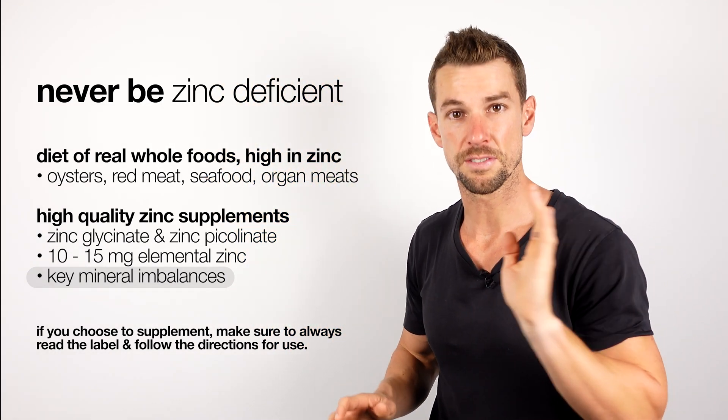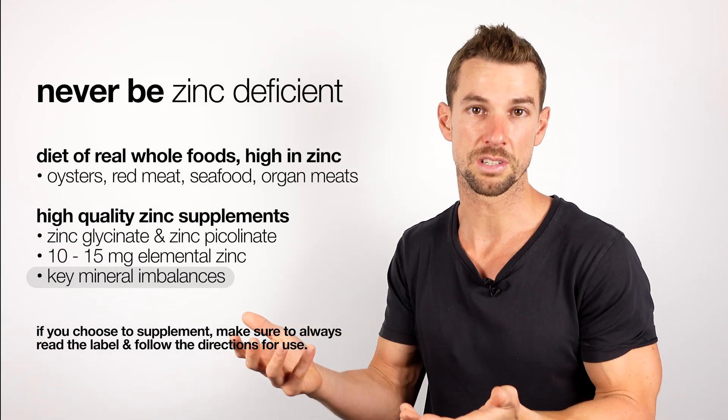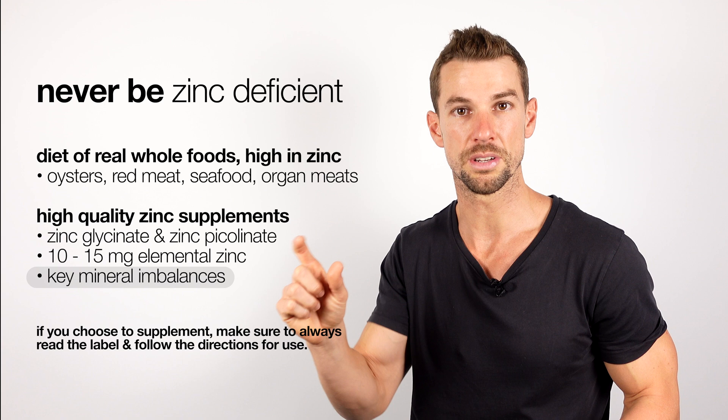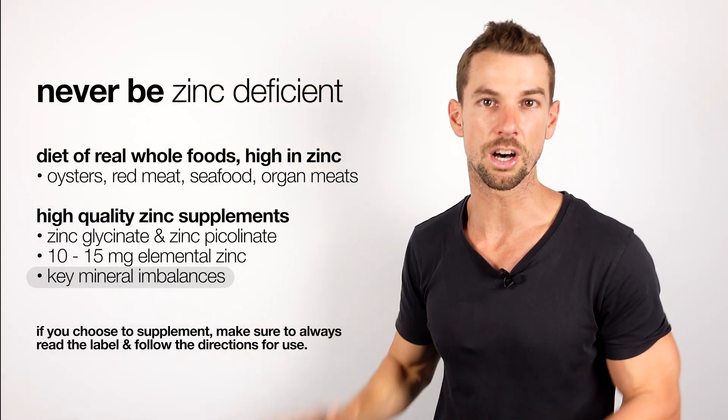If you keep the dose low at 10 to 15 milligrams per day, which is still in line with the daily recommended dietary intake of 11 milligrams per day, then the risk of causing imbalances in other key minerals is a lot lower.